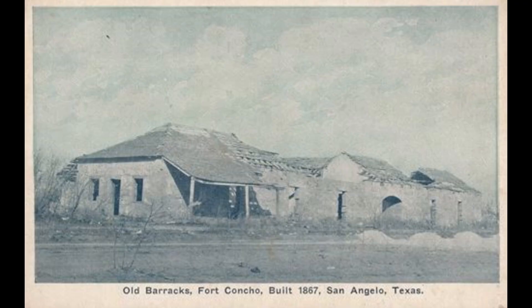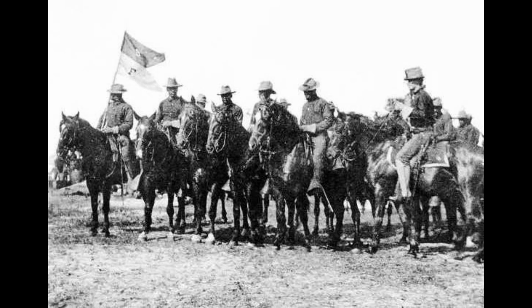Established in 1867, Fort Concho was built at the confluence of the North Concho River and Middle Concho River to protect frontier settlements and counter hostile threats in the area, including the Lipan Apache, but especially the Comanche.